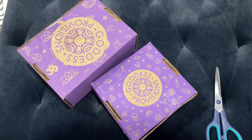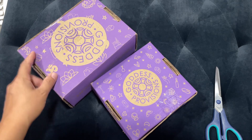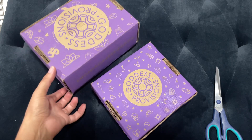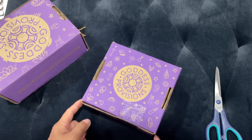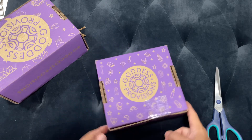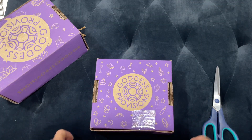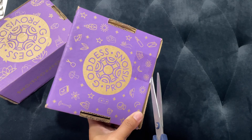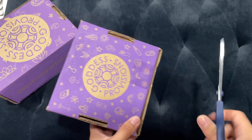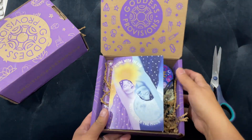Hello, my loves. Stacey here, and I am back with another unboxing. We have Goddess Provisions July box, and then we have a Goddess Provisions summer special box. We'll do the special one second — first we're going to do July's. You might be wondering why you don't see my face. I kind of just want to test this out and see if you guys like it better, because maybe you can see the products better.